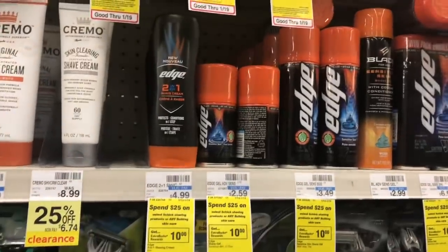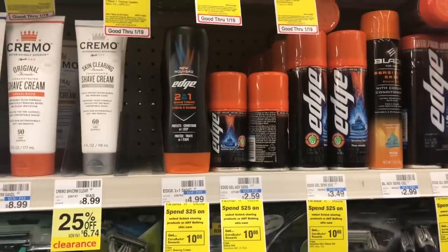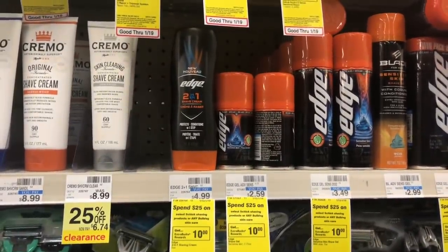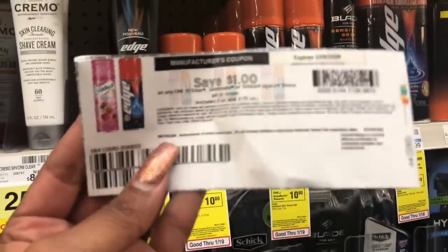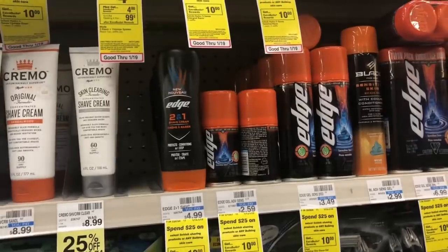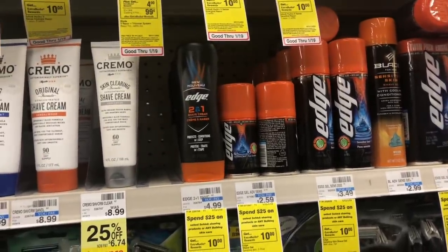Schick Edge and Skintimate shaving cream are $2.99, and when you buy one you get a $1 Extra Care Buck. Buy one and use a $1 off one coupon available on Coupons.com. You'd pay $1.99 but get back $1 in Extra Care Bucks, making your final cost only $0.99.